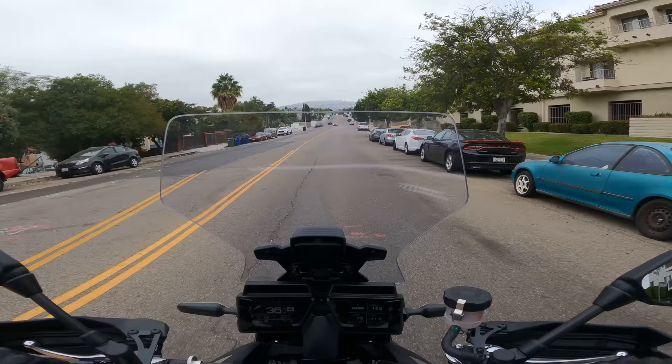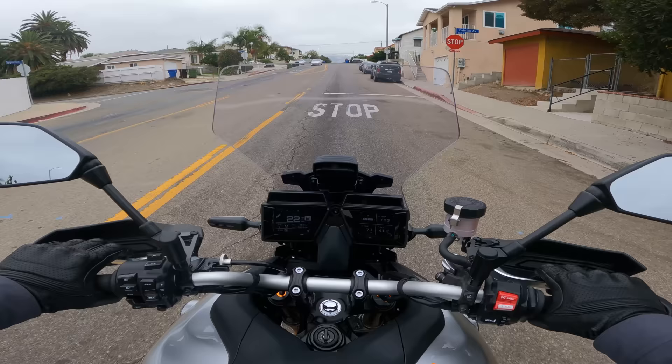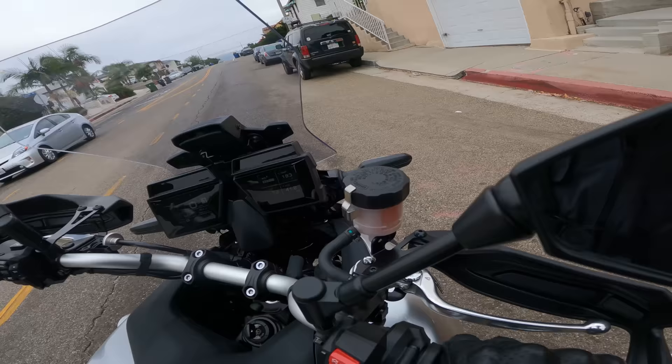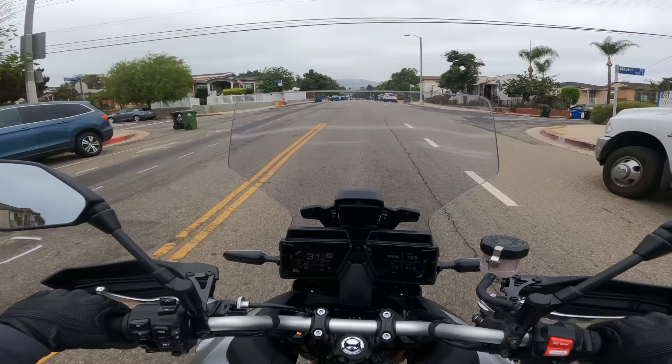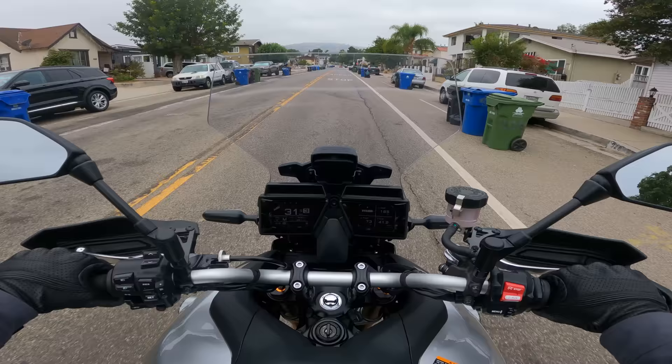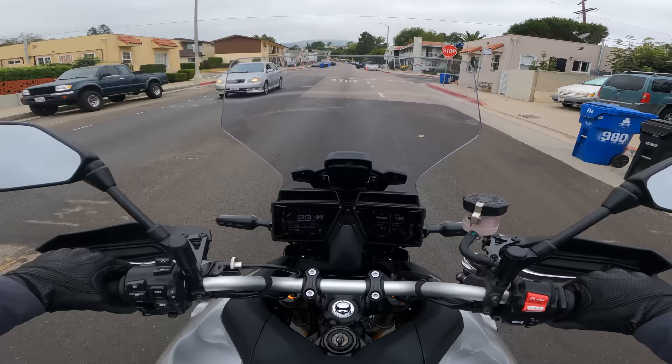We're into the neighborhood — dropping the windscreen down, into the stop sign challenge. We did get it — zero MPH. In general around town, the Tracer 9 is a little top-heavy. It's a tall bike. It's pretty light for what it is — 500 pounds isn't light for a motorcycle, but in the world of tall sport tourers like the V-Strom 1050s, Versys 1000s, KTM 890s, it's not bad weight-wise. It's definitely going to be easier to handle for tall people.